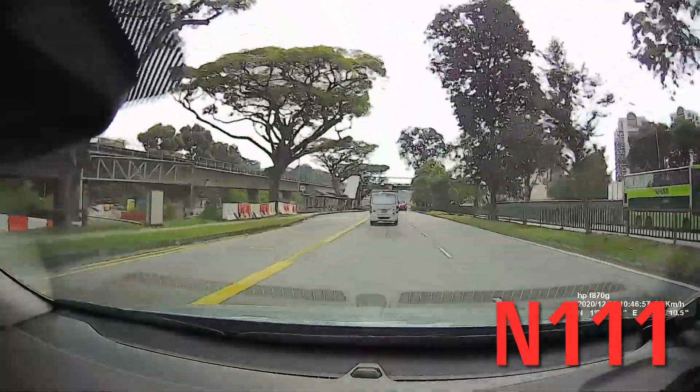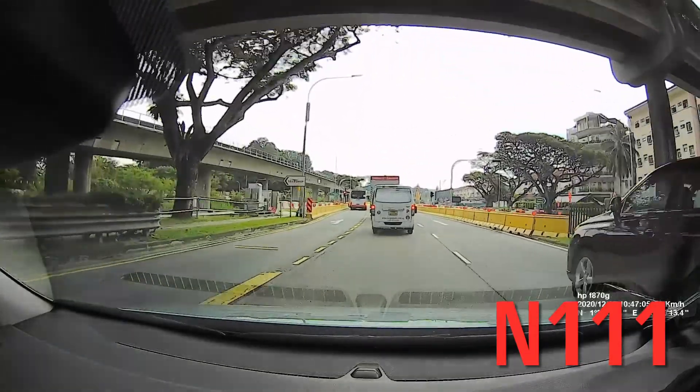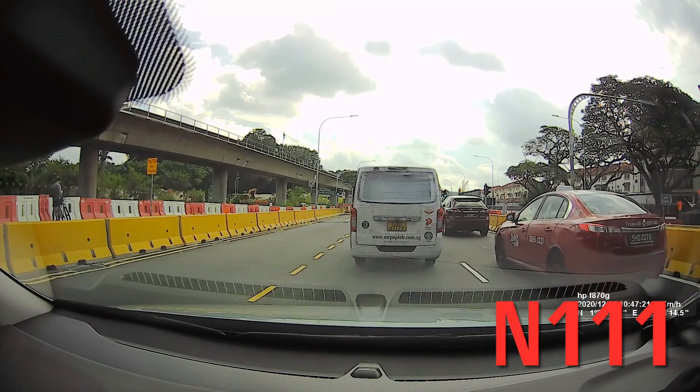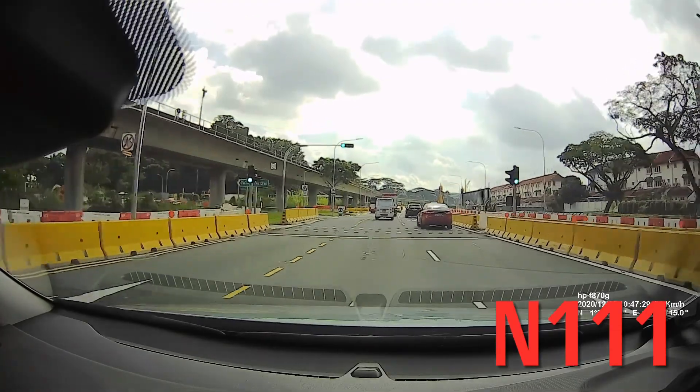Due to construction, the traffic limit is 50. This is still part of the Sanyong scope, but after this junction it will be the LamChang scope. The job is moving quite fast — I can see there's a lot of change over the past one year.